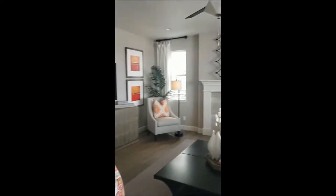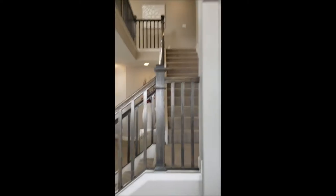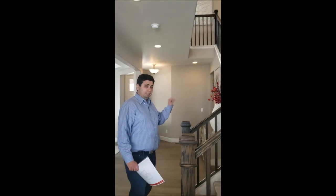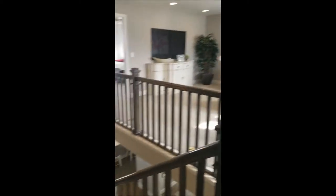This home comes with a fireplace and of course you can pick your own designs. Now let's go upstairs and check it out.